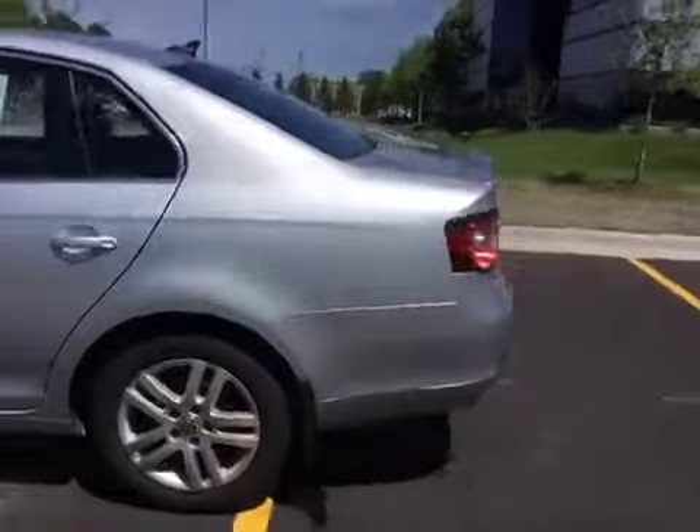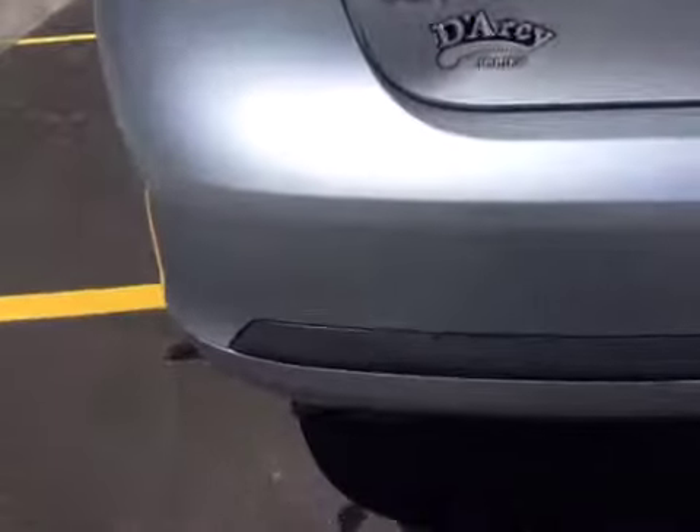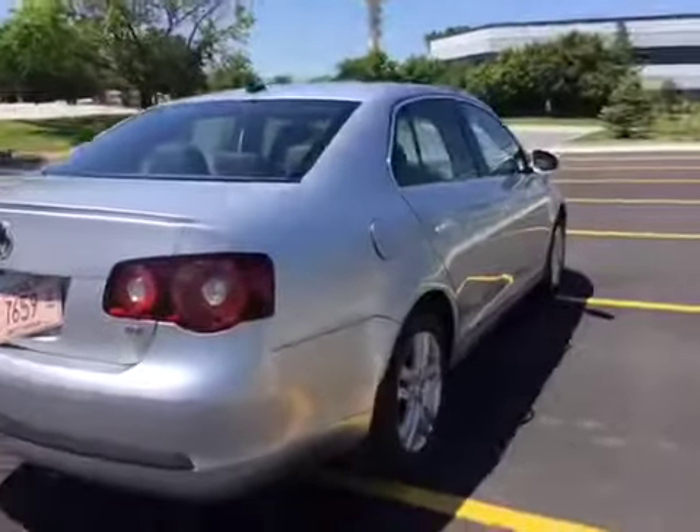There is a groaning noise heard from the rear while driving. Steering wheel is off-center as well. A slight scraping noise can be heard while braking and driving.